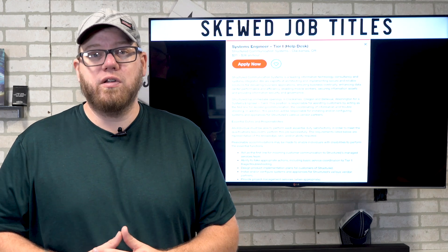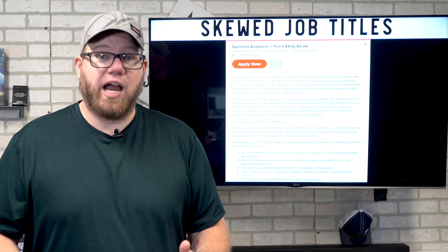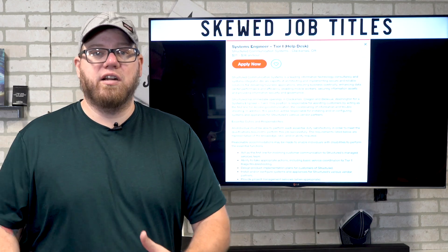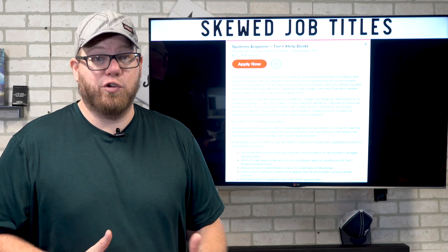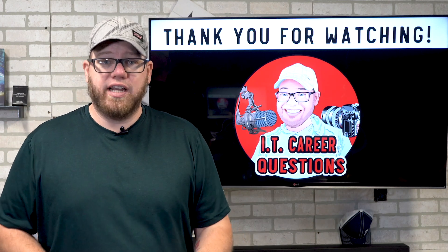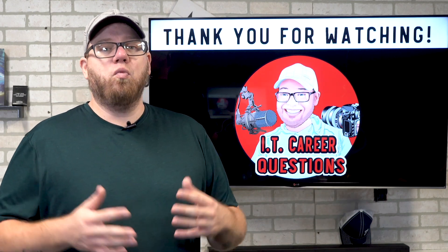That's it for this video. I hope this gave you a better understanding of IT job titles — what they mean, what they don't mean, and what to look out for. Stay tuned for the next video, where we're going to be talking about the technical job requirements for entry-level IT roles. Thanks for watching!